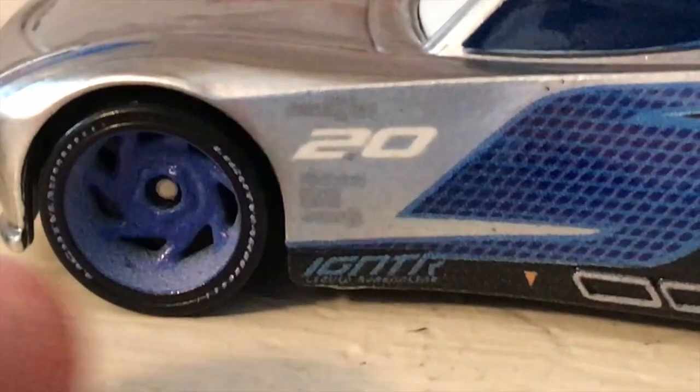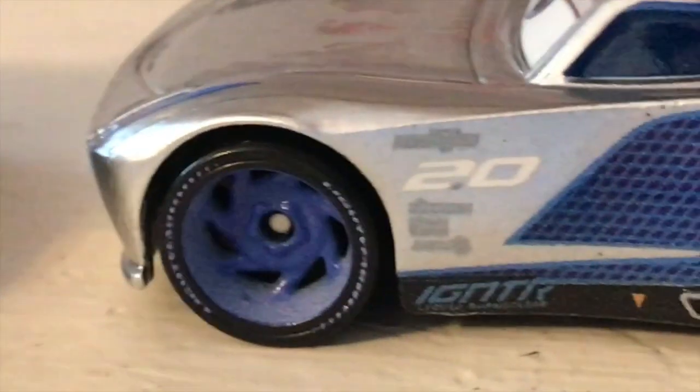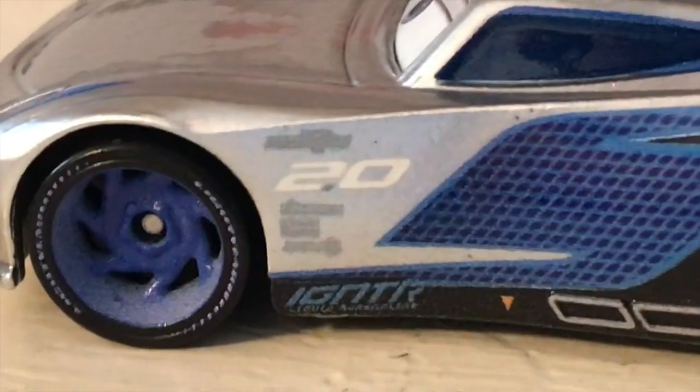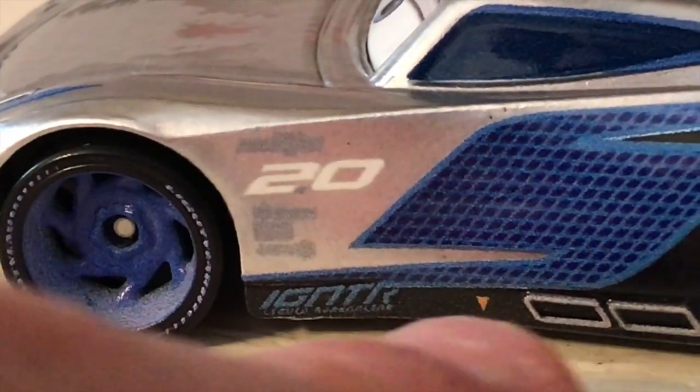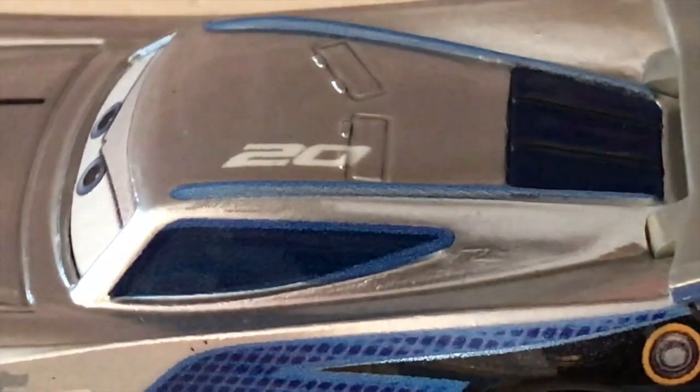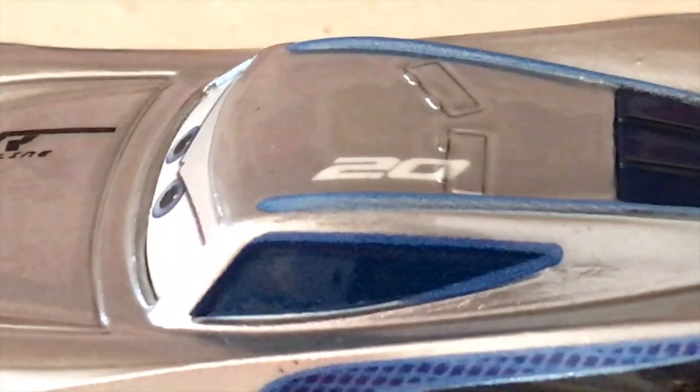Moving on to the side, again we have blue wheels — pretty interesting. His secondary sponsors are Piston Cup, Combustor, Carbon, Cyber, and Synergy. Got another Igniter logo down there alongside the arrow. So there's no place to lift him up. We've got his number — 20, or 2.0 of course — same thing on the roof there. It's really hard to see because he's silver and it's written in a silverish color, but he does have his signature there.